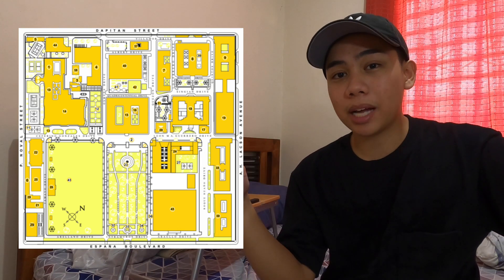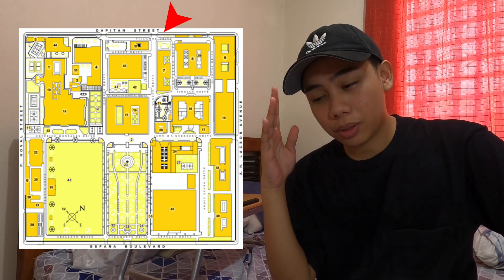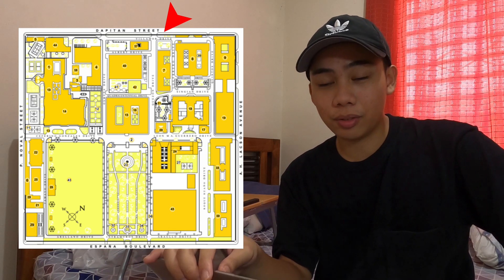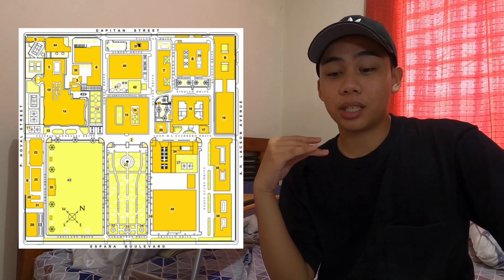Now across from Espana is the Depitan, and personally this is my favorite. This is where most of the dorms are and this is where a lot of the food is — this is where my dorm is. So if you haven't watched that video, you can watch it here. Espana and the Depitan are opposite of each other.